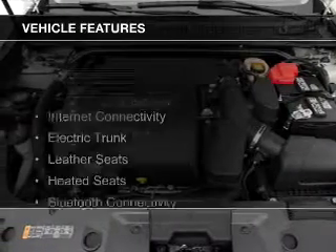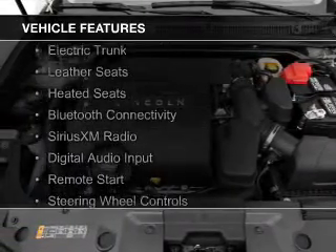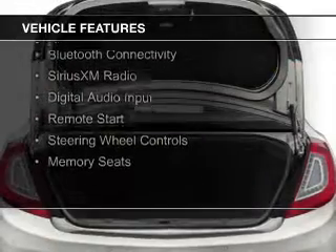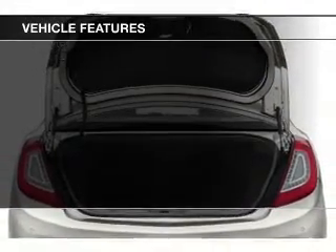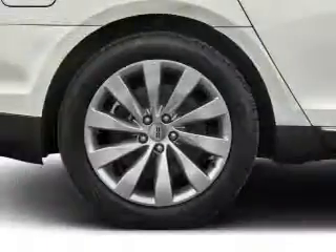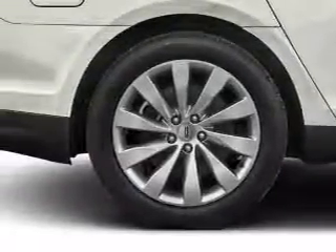The features include internet connectivity, electric trunk, leather seats, heated seats, Bluetooth connectivity, Sirius XM satellite radio, digital audio input, remote start, and steering wheel controls.